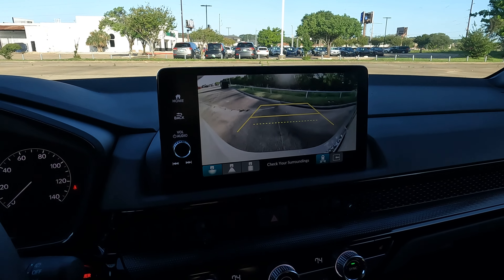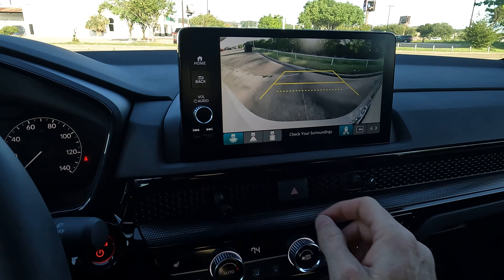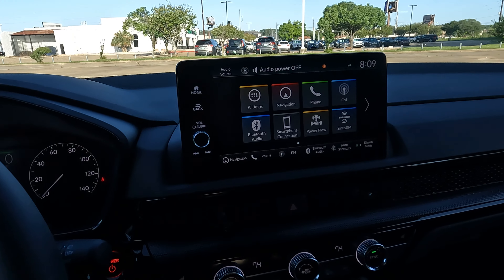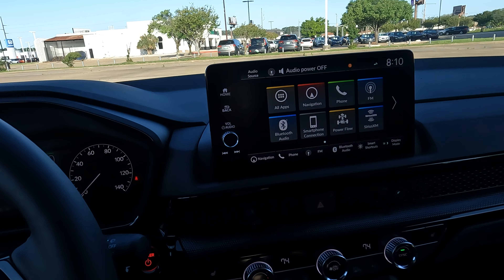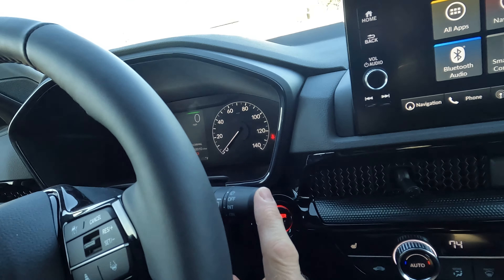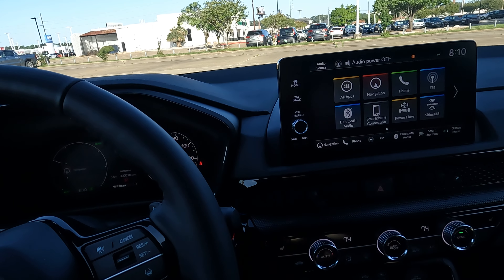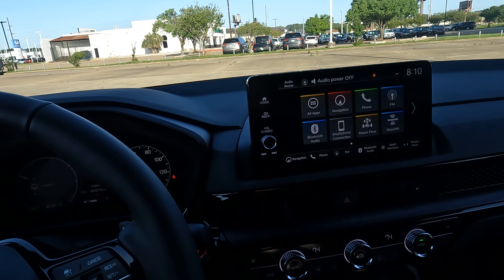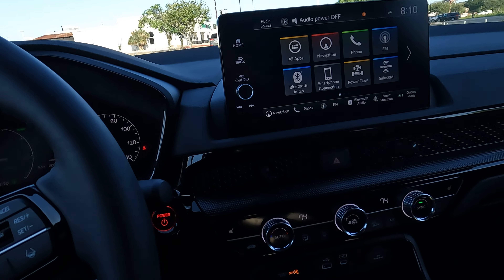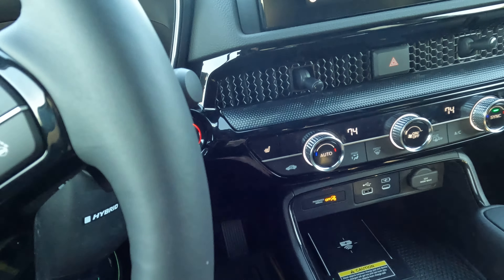The rear view camera has three different views. The sun shining directly in is affecting the image a bit. The CR-V also has dual zone climate control, which is easy to sync. There are three stages of heated seats controlled here as well.